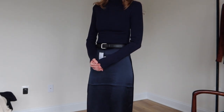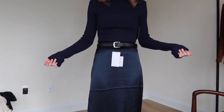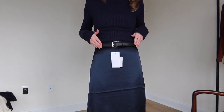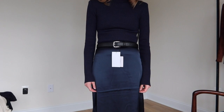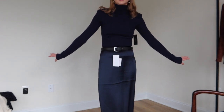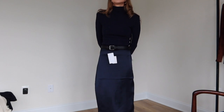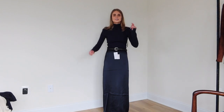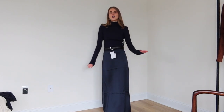I think this outfit would look stunning with brown suede boots or black knee-high boots with the black belt — imagine that! I think I love it. Let me know in the comments below whether I should keep it or return it.